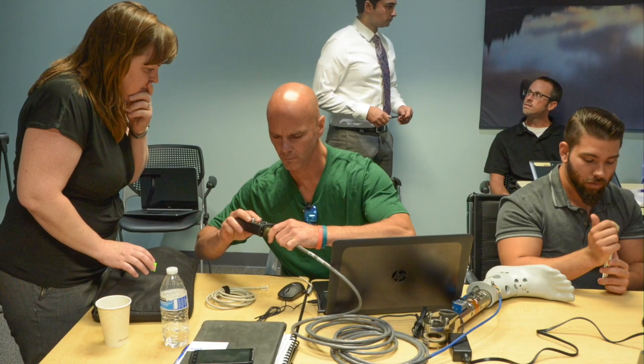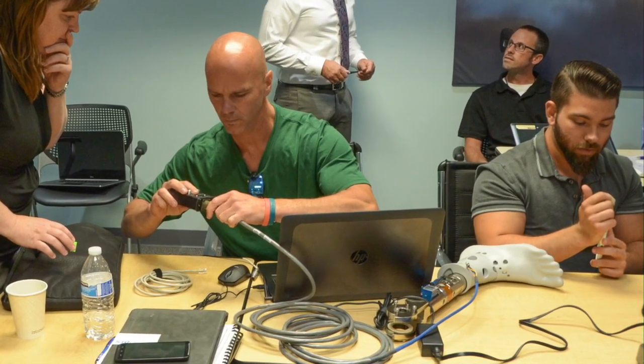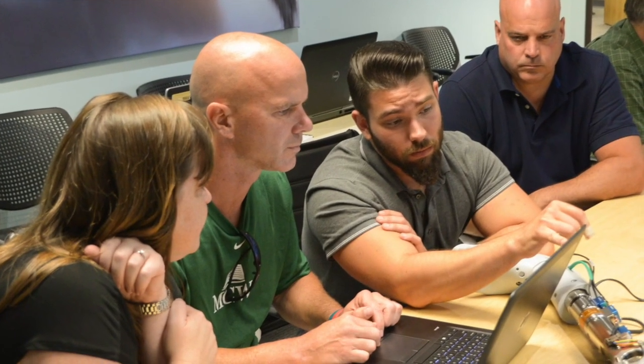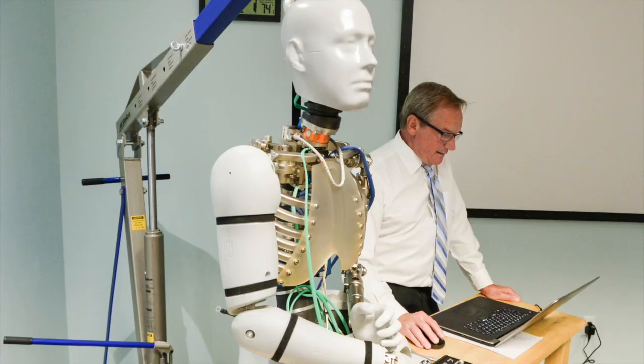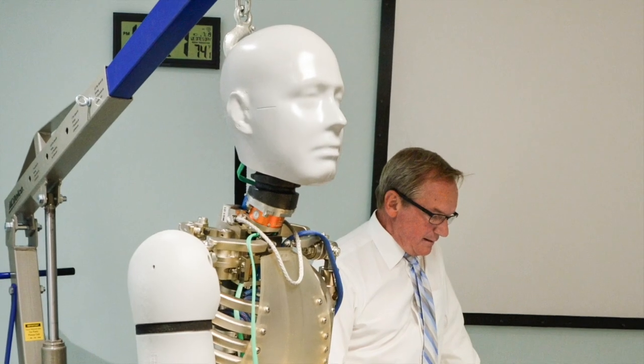What we do is evaluate vehicles and vehicle technologies for occupant protection. Following the ceremony, the team along with university partners received hands-on training for the new devices, all as part of the Warrior Injury Assessment Mannequin, or WIAMan, program.